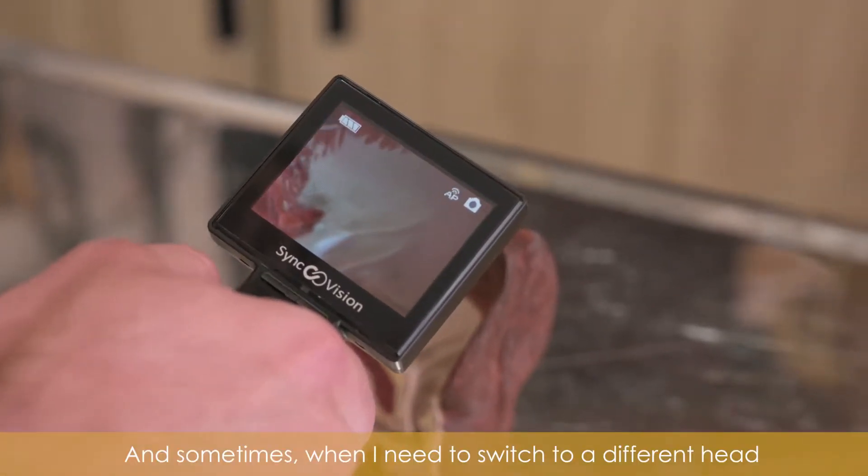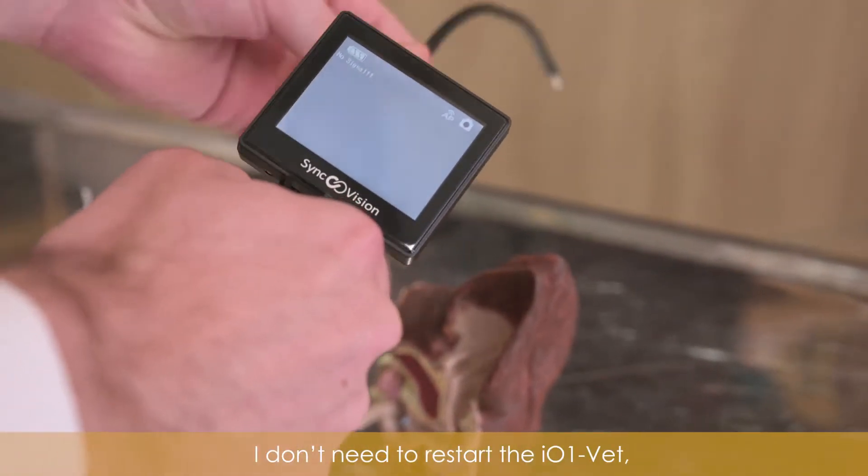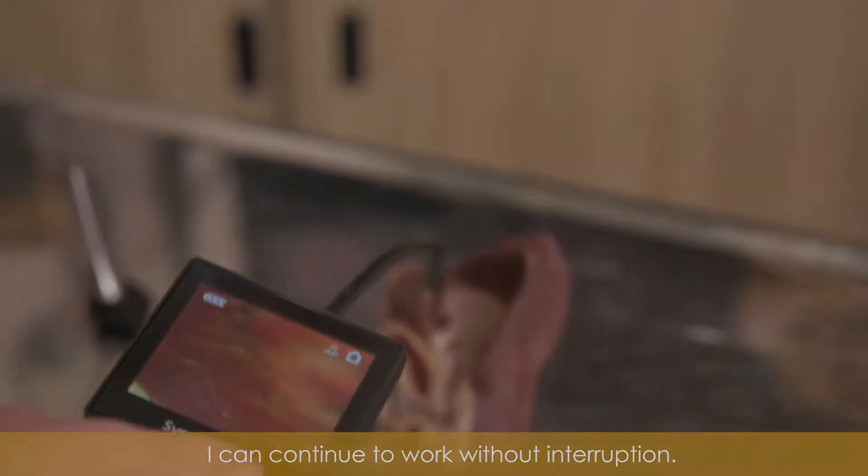And sometimes, when I need to switch to a different head for a different examination, I don't need to restart the i01 VET. I can continue to work without interruption.